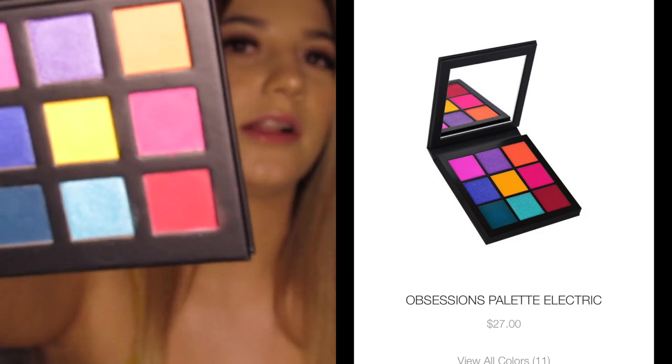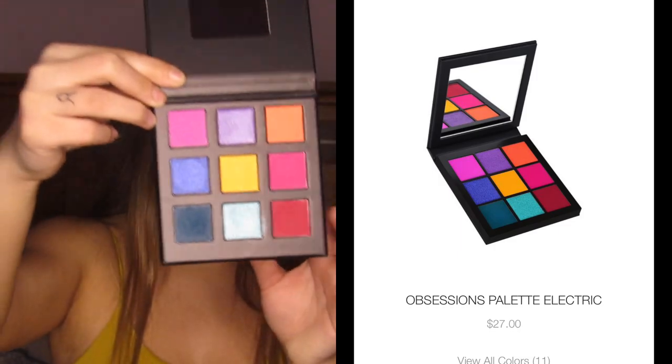Honestly, if I could marry a palette it would be this one — I literally love it. I'm just gonna put a little comparison of all of them side by side so you guys can see for reference, with Huda and Copycat together.